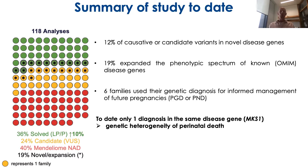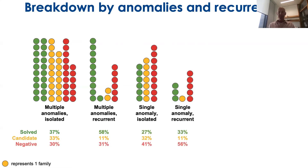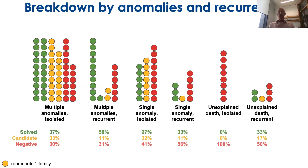Interestingly, only two families had the same diagnosis or mutations in the same gene. When we break down the diagnostic yield by clinical features such as the number of congenital abnormalities and possible recurrence, cases with multiple abnormalities and recurrent cases have the highest solving rate, followed by single abnormalities. We can definitely improve the yield for isolated cases without congenital abnormalities, and for this we may look at placental abnormalities in future projects.